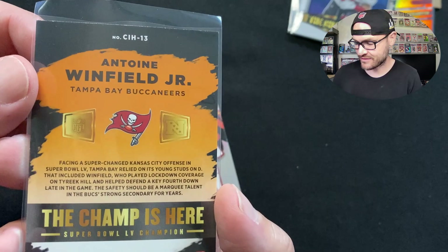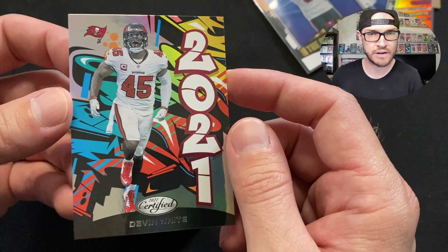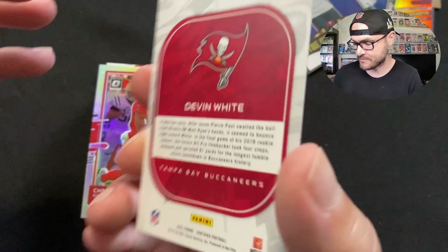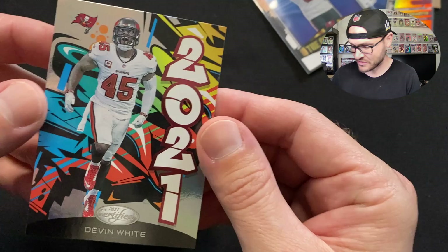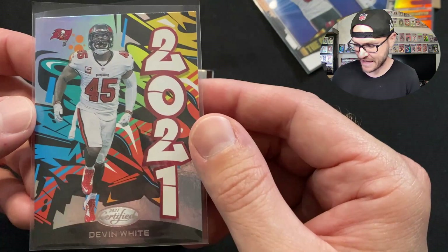The 2021 Certified Graffiti Devin White looks pretty cool, very artistic — it'll look good on the wall, or even in an SGC slab with the black borders. Then we got a Chris Godwin Optic Holo. He got the franchise tag, so I'm really happy for CG to be back on the team. You can see from this 2020 card the photo is from 2019, because once Brady signed, Godwin gave up his number 12 jersey.